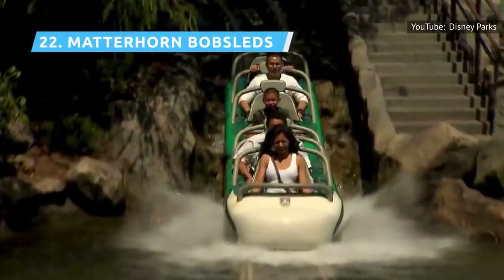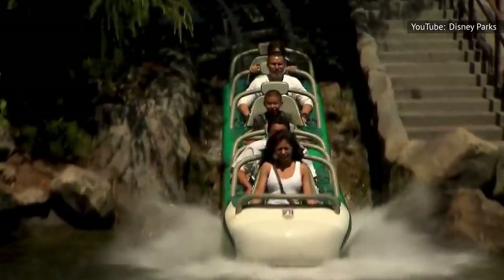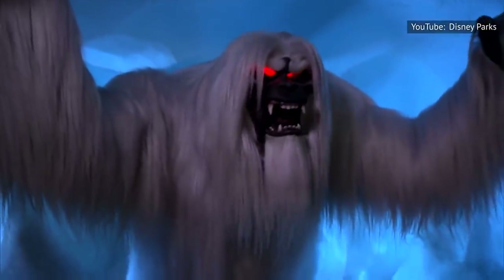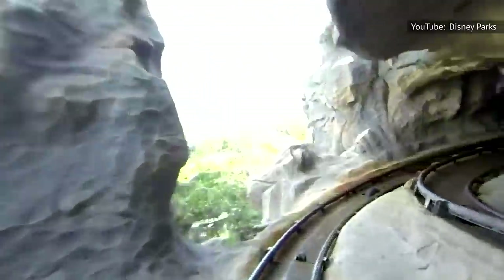The Matterhorn Bobsleds ride was the first coaster at the park. The ride has two different tracks that wind and dip through the interior and exterior of the mountain, with a Yeti that tries to catch your sled. The ride has been refurbished many times over the years, from new cars to an upgraded Yeti, and just reopened in June 2021 following repairs.